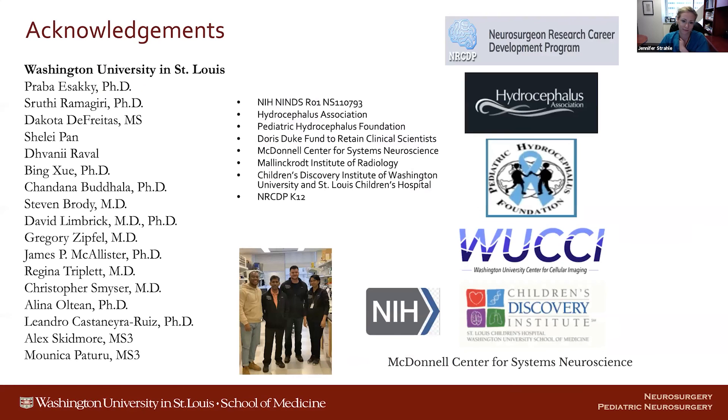Acknowledgements to the large lab, clinical team, and funding sources as well. Thank you very much.